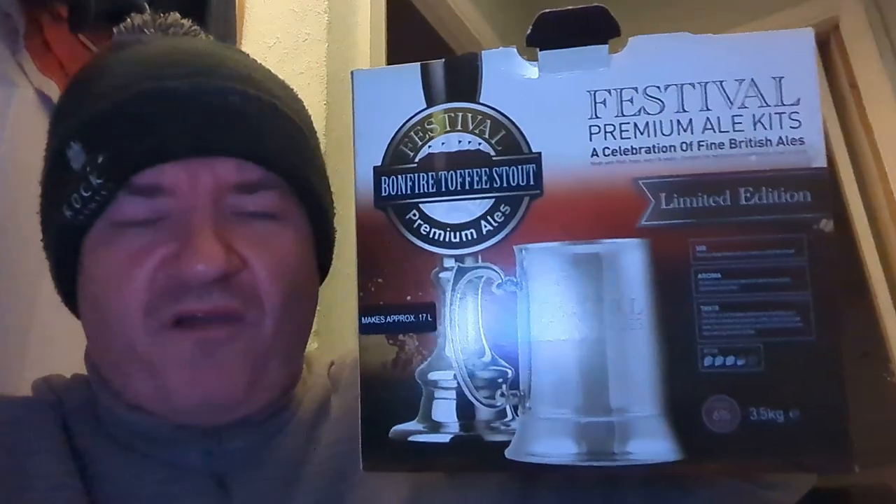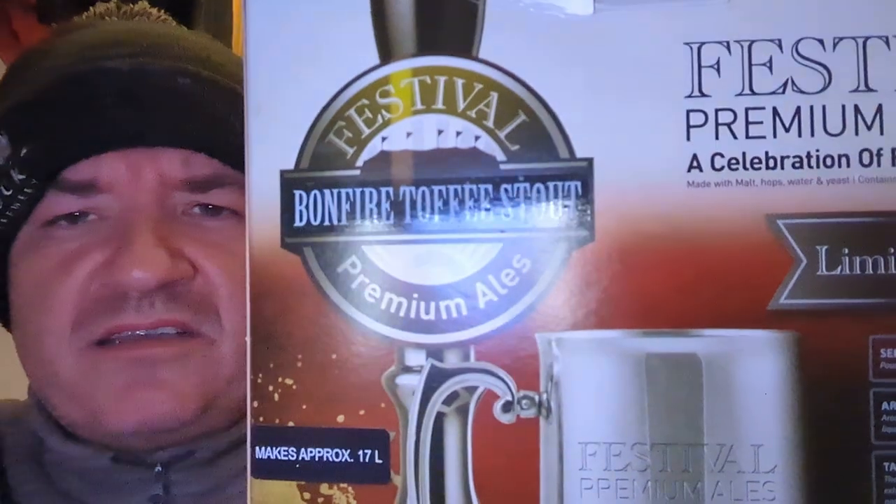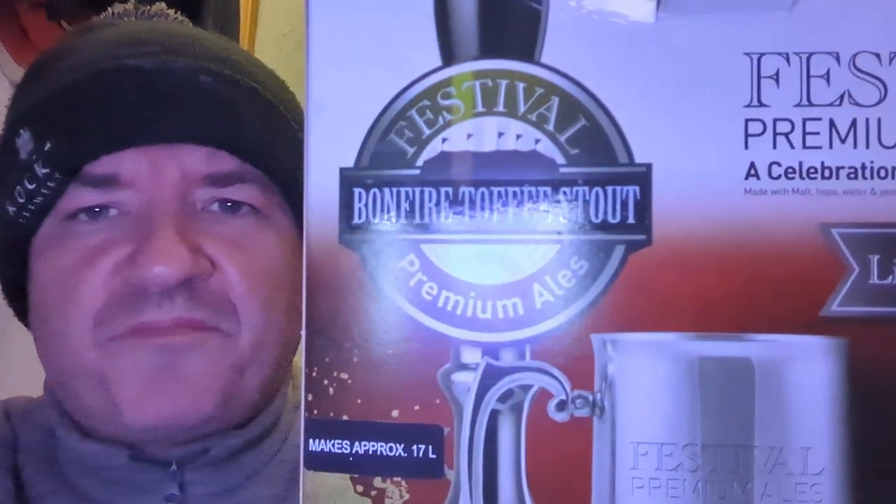Hello and welcome to another Raggy's Homebrew update. We're about a week in now — it's been crazy since Christmas. I'm doing the Banoffee Toffee Bonfire Toffee, starting from Festival Ales. This is a 17-litre kit, which is why I've only got 17 litres. I thought it was an 18-litre kit, so I'm looking at it thinking: where's the bloody litre gone?